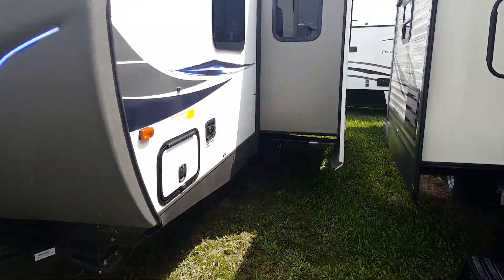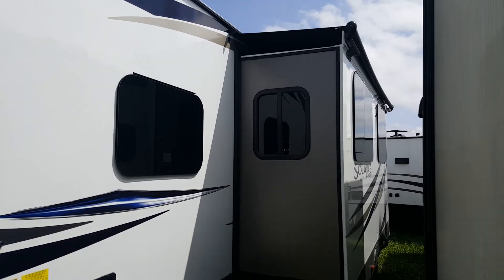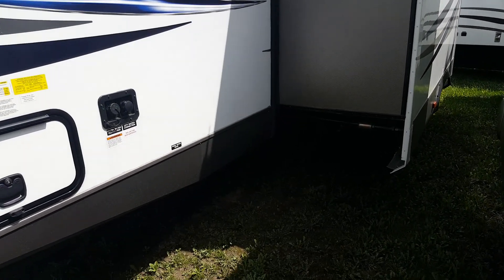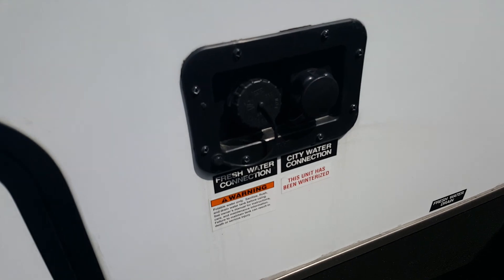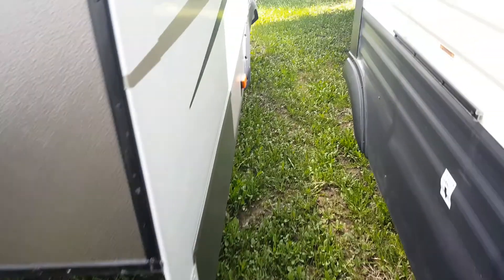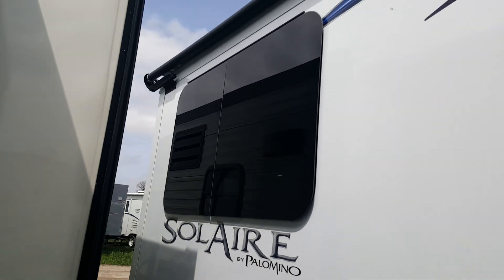On the off-door side we've got the slide-out in the main living area. This one was ordered with the slide topper awning, so when you hit the button the slide goes out and the awning comes out with it. You also have all the hookups on the off-door side: the water hookups are up at the front — the city water connection and the fresh water holding tank.